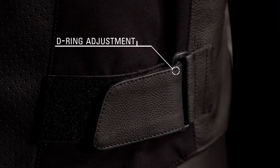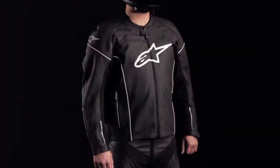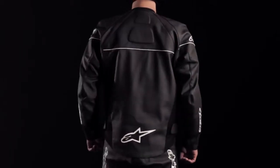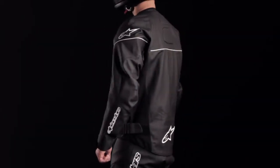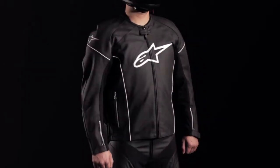A D-ring waist adjuster offers a tailored fit. The TZ1 Relo leather jacket can be upgraded with CE certified back protection and bionic chest pads for added protection, and is available in sizes 48 through 60 and 64 in selected colors.